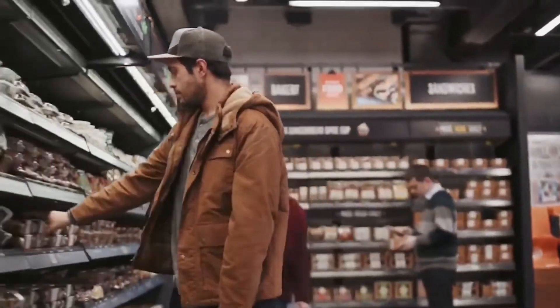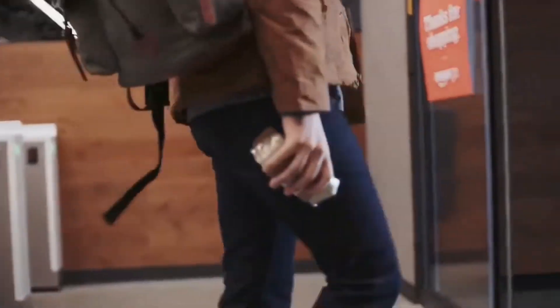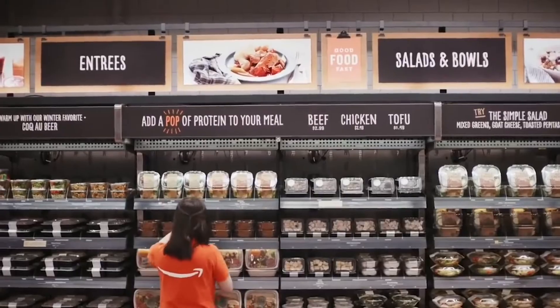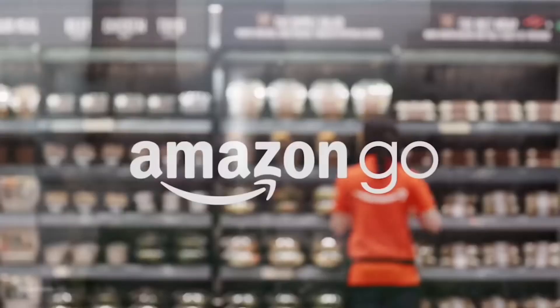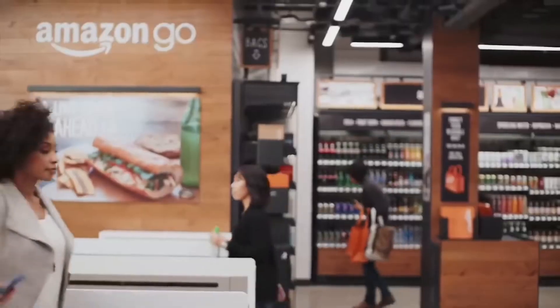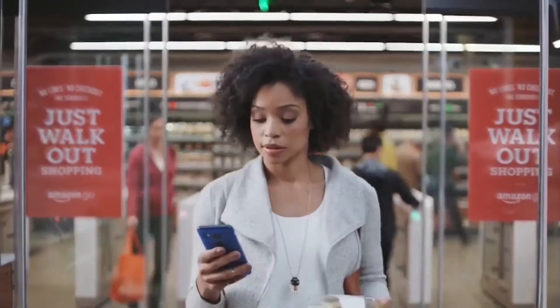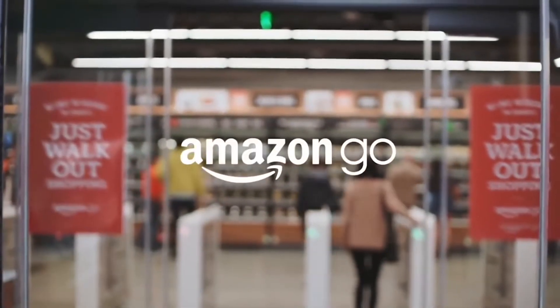Amazon is an American multinational technology company based in Washington. It makes money through its many business segments involved with e-commerce, cloud computing, digital streaming and artificial intelligence. Amazon was founded by Jeff Bezos in Washington during 1994. The company started as an online marketplace for books but expanded to sell electronics, software, video games, apparel, furniture, food, toys and jewellery.